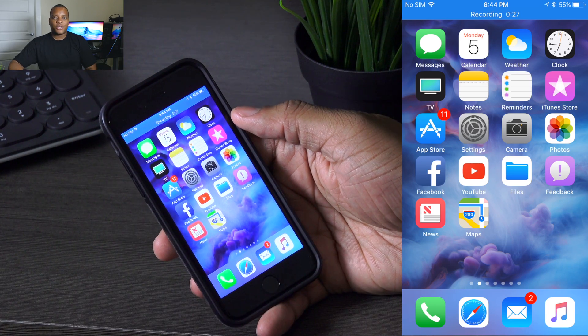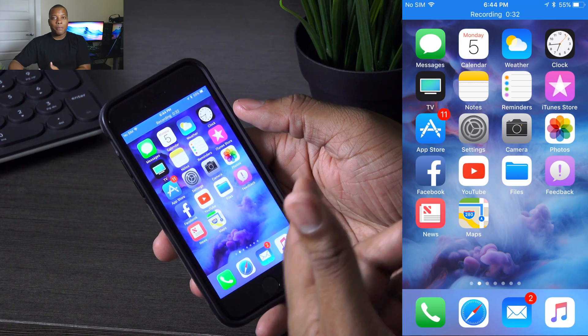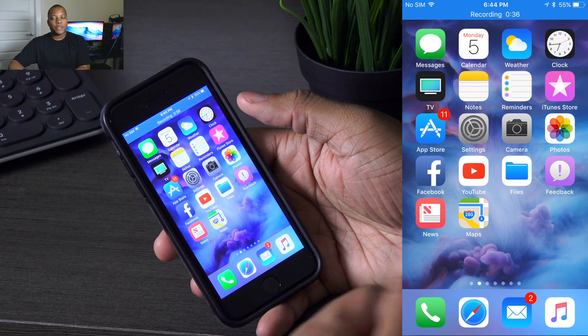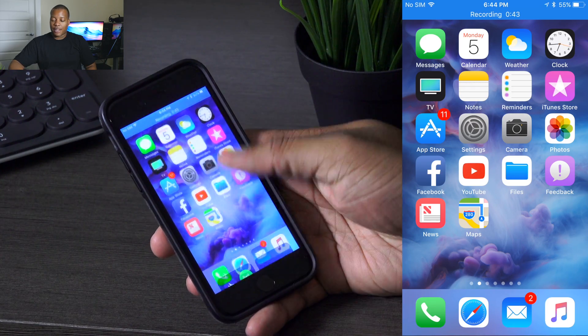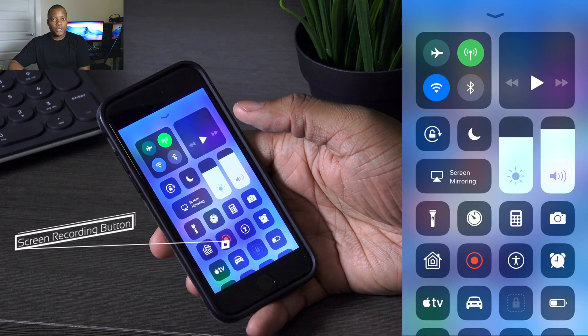So just going to jump right into it. I have this running on my iPhone 7 and one of the first things I'm going to show you is that I am actually recording the screen using the built-in feature in iOS 11. I don't need a third-party accessory or to jailbreak my phone. Screen recording is built right in and I can access this by swiping up from the bottom to access the new control center layout.